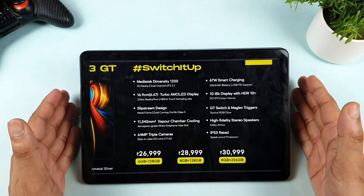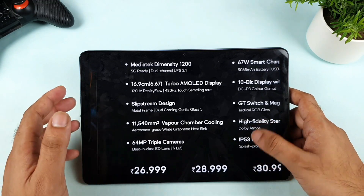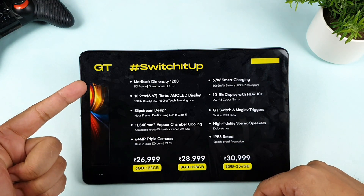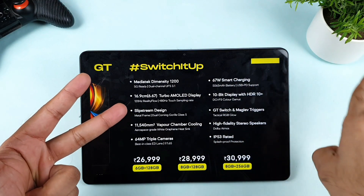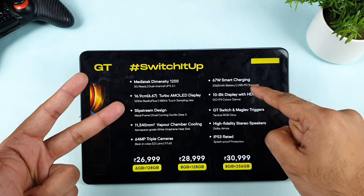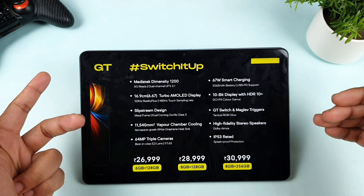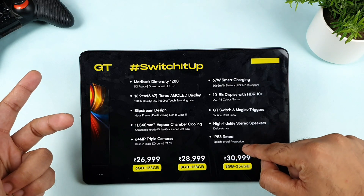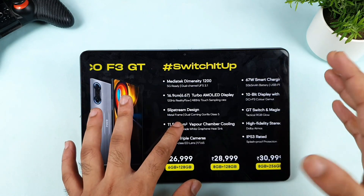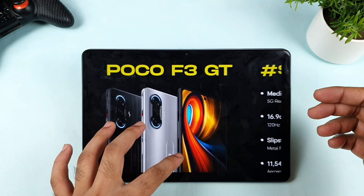These are the few advantages I found in the POCO F3 GT. The metal frame and aluminum body are not present in any other phone at this price range. Gaming triggers are not present in any other phone. 480Hz touch sampling rate is also not present in any other phone at this price. The 10-bit color panel and IP53 splash resistance are also standout features. Overall, I think this phone is going to be a really big hit, but let's see in practical testing.